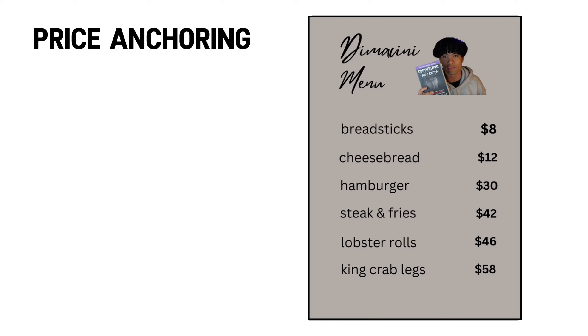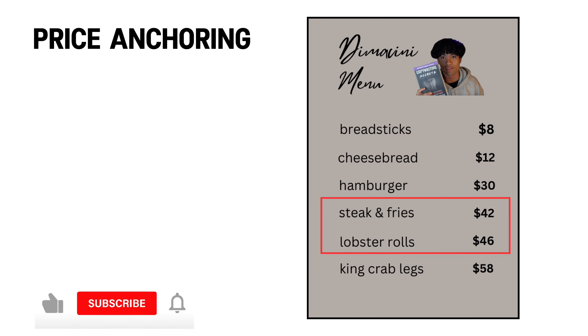The next tip is price anchoring. This method you can apply all the time and it doesn't really cost you anything. Here's a quote to summarize: no one buys the most expensive item on the menu — they buy the second most expensive one. You want to format your product prices within reason to your pricing expectations.